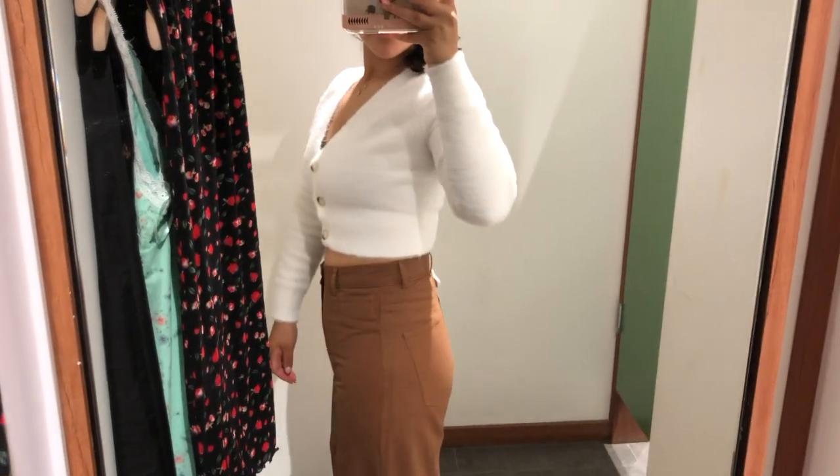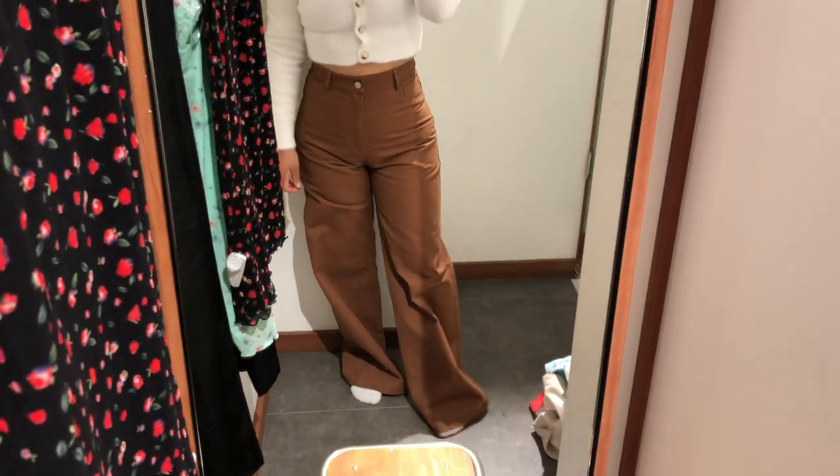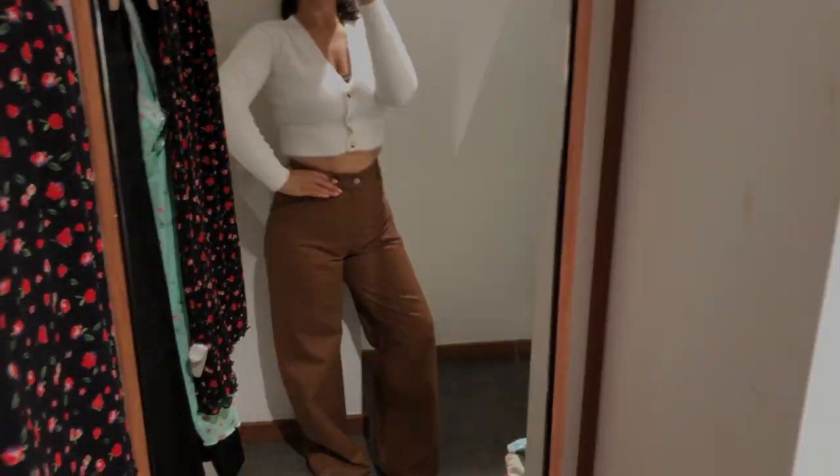These pants are the Nevae Wide Leg Pants in Brown by The Perfect Strategia and they are $70. Absolutely stunning if you like something that's very nice and gives you a lot of shape.